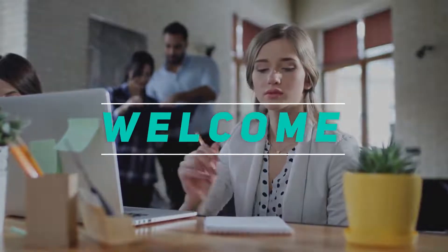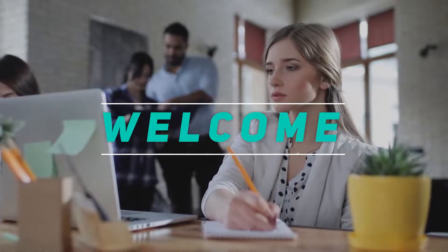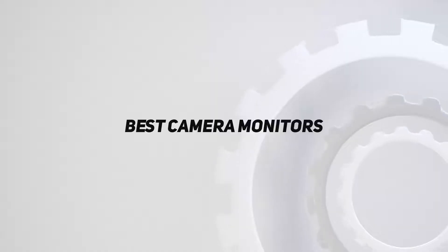Hey, welcome back to my channel. In this video I'm gonna talk about the top five best camera monitors.